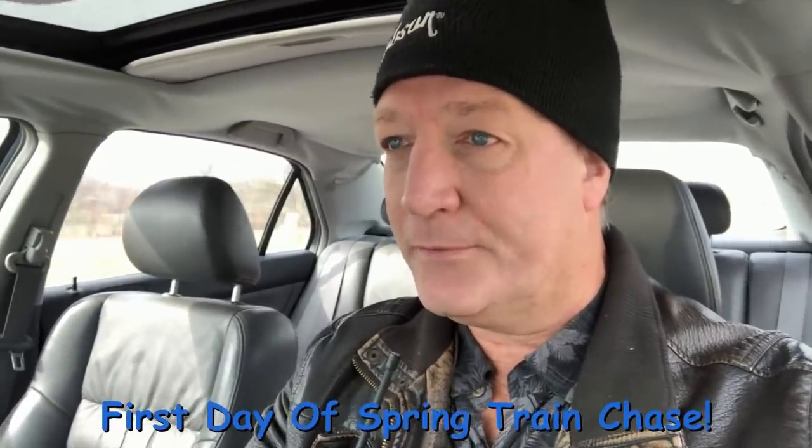Hello everyone. I'm chasing the Cincinnati Eastern Railroad right now and the heater doesn't work in the car, so that's why I got this hat on. But let's see what they've got. I know they've got some tank cars, that's about all I know, so here we go.